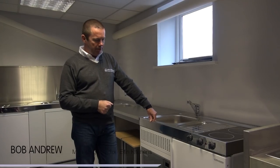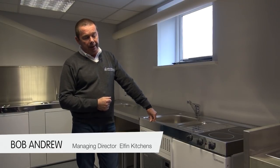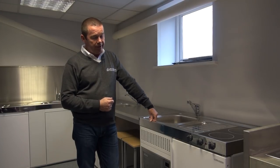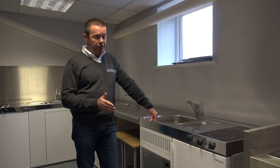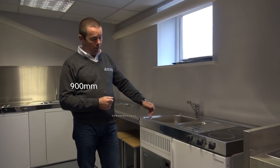Elfin kitchens are pre-built modular kitchens designed for bed-sits, HMOs, student accommodation, retail outlets, and places where space is a premium. The standard kitchens are available in four sizes: 900 wide, 1000 wide, 1200, and 1500.